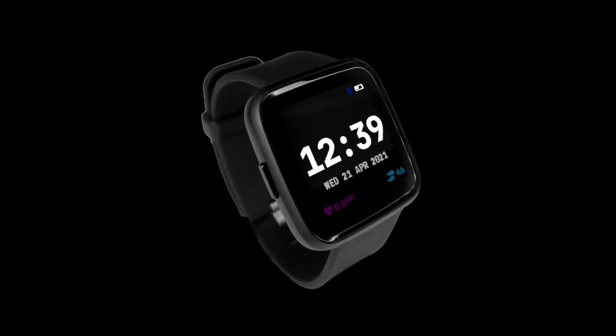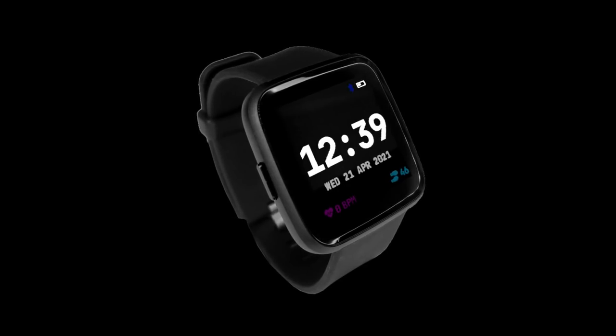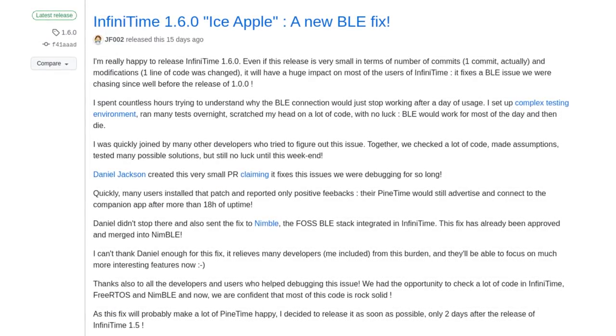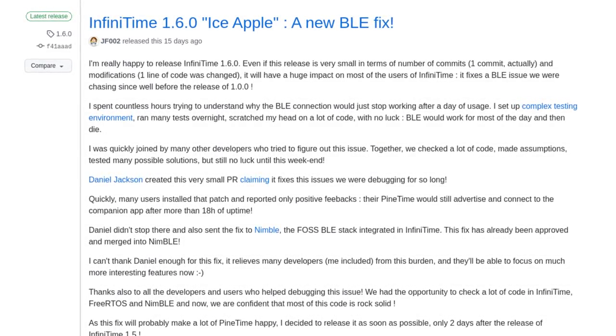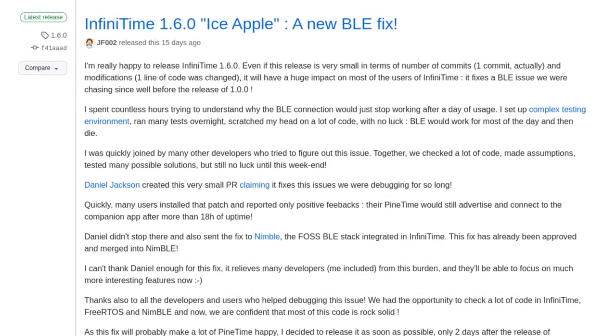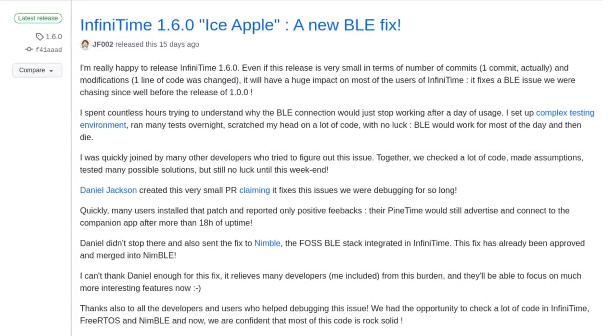Speaking of the battery, the battery reading is now done more regularly which should provide a better experience for users. On top of that, there were some reworks to the Bluetooth advertising messages to improve connections to Bluetooth-capable devices. And to put a cherry on top of the Bluetooth improvements, AffinityTime 1.6 came out recently with a one-line fix that increases the reliability of the Bluetooth connections significantly. If your PineTime was having connection issues before, this update should fix that.